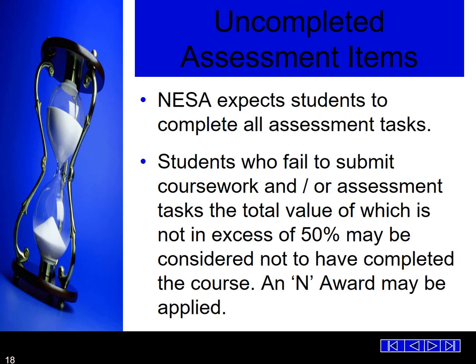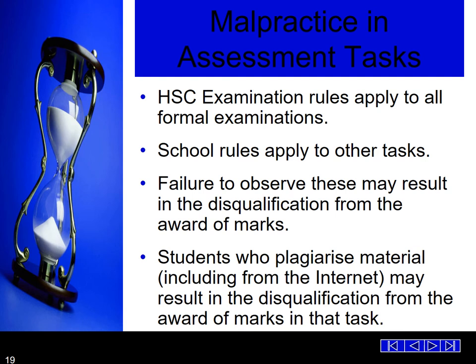Uncompleted assessment items: NESA expects students to complete all assessment tasks, as does our school. Students who fail to submit coursework and/or assessment tasks — the total value of which exceeds 50% — may be considered to have not completed the course and an N award may be applied. HSC examination rules apply to all formal exams and school rules apply to all other tasks. Failure to observe these may result in the student being disqualified from the awarding of marks. Students who plagiarise material, including from the internet, may also be disqualified from the award of mark in that task.